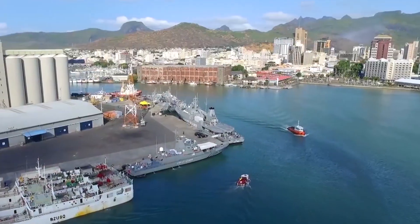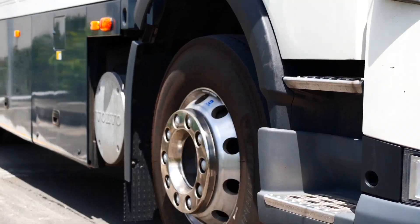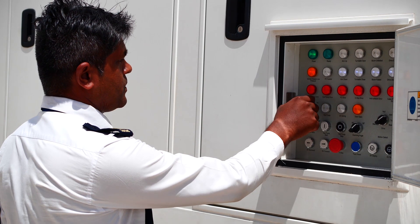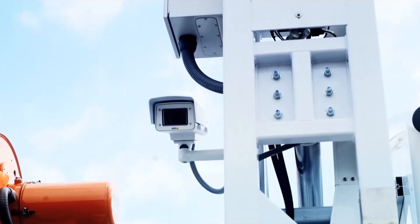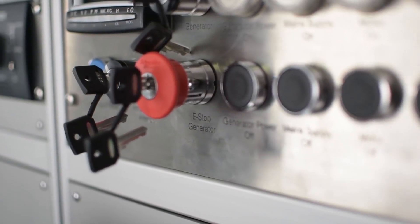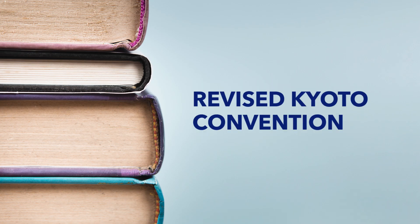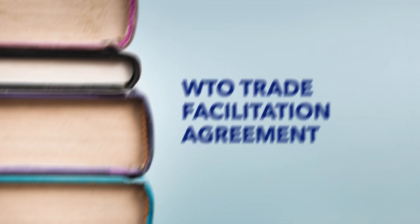To keep pace with change, the Mauritius Revenue Authority has acquired a similar mobile container scanner to optimize the examination of containerized goods. This initiative is in line with international best practices such as the WCO Safe Framework of Standards, the revised Kyoto Convention, and the World Trade Organization Trade Facilitation Agreement.